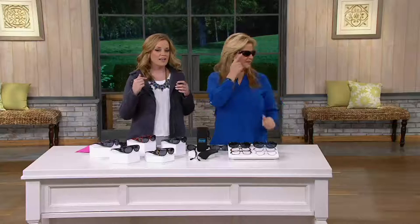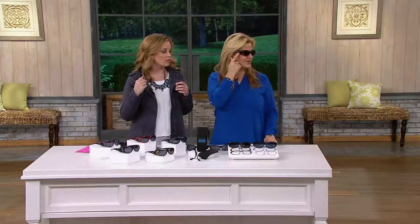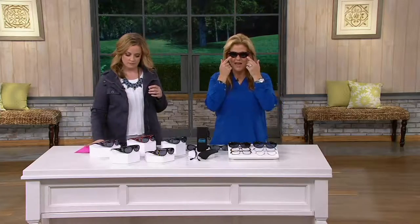No need for prescription sunglasses that cost hundreds of dollars, or you lose them and then you're completely heartbroken. Not only are you getting the protection on the front, as Ginger's pointing out, you're getting the protection on the side as well — 100% UVA and UVB protection, plus polarization from the front and on the side.